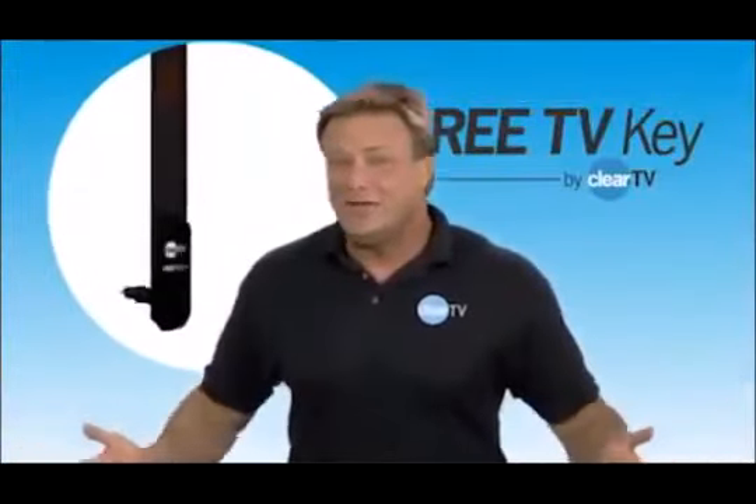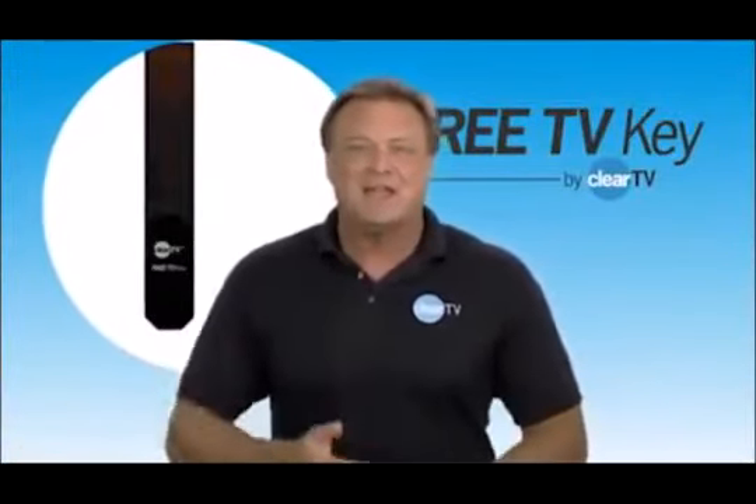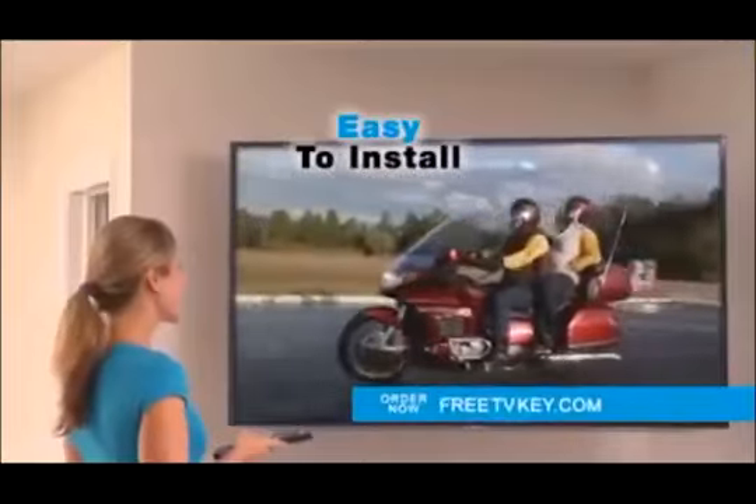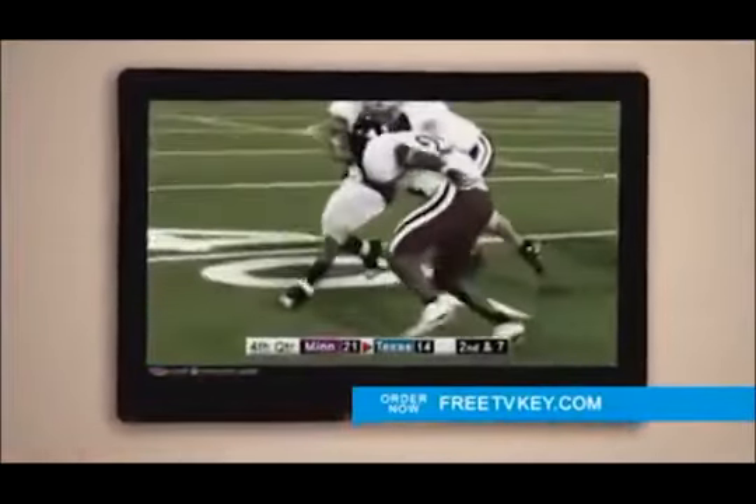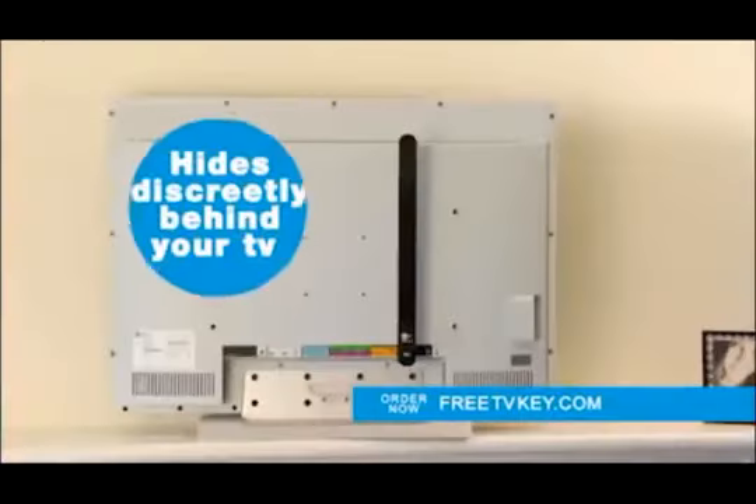All you need is the free TV key from Clear TV. Now you can watch your favorite broadcast network shows for free. That's right, forget about paying hundreds of dollars a year for satellite or cable-only channels.